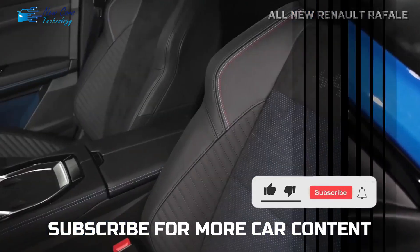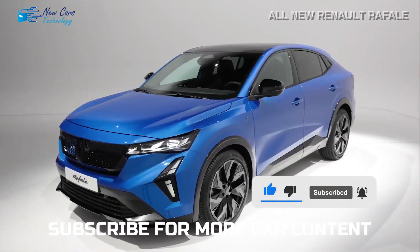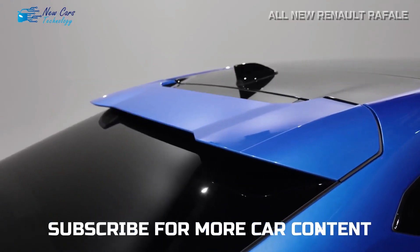Before I finish the video, I invite you to subscribe to the channel and activate the bell to receive all of the latest and most exclusive automotive news. If you have any questions, feel free to put them in the comments. Thank you for watching and see you in the next video.